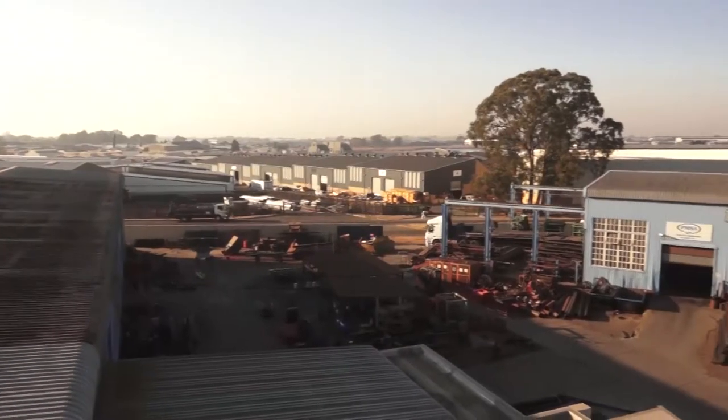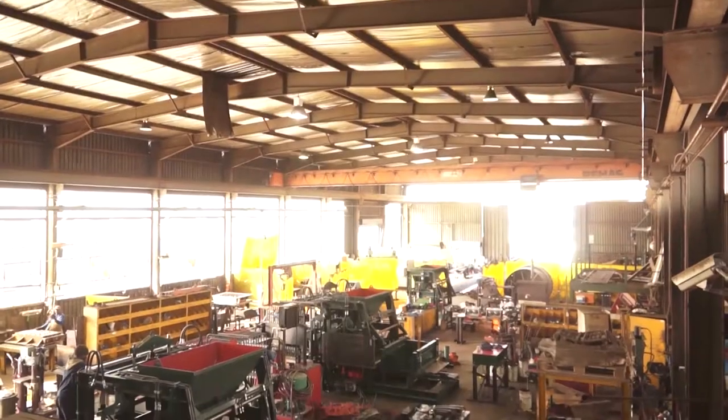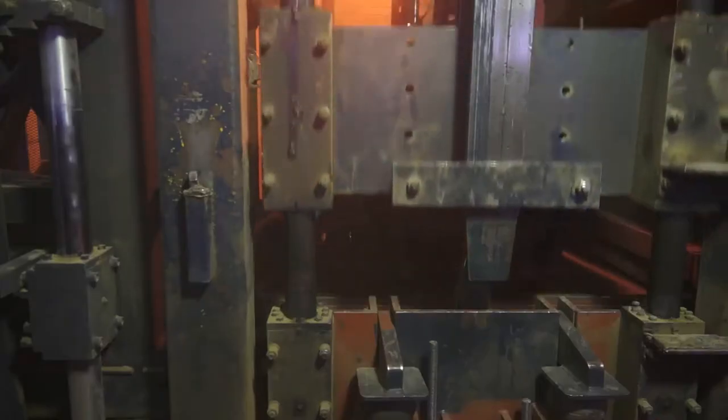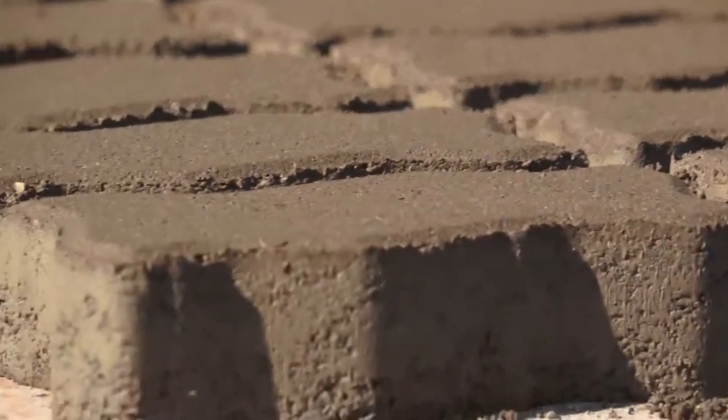With more than 15,000 square metres of factory and office space on over 35,000 square metres of prime industrial land, PMSA manufactures a full range of brick and block making machines with outputs from 8,000 bricks per day to over 165,000 bricks per day.